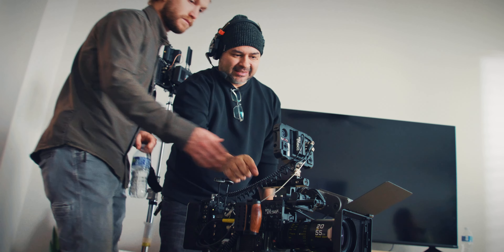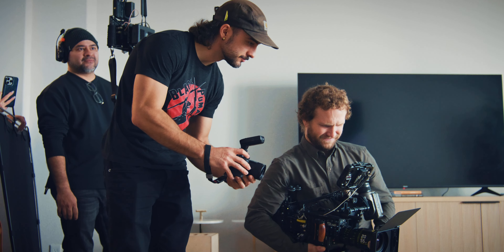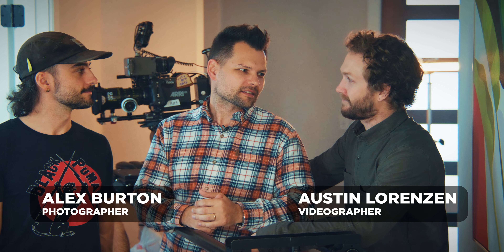In this video I've visited a media production company here in town called Still Studios to show you how smoothly a product photographer works together with a videographer, capturing stills and video shots side by side. We have Austin Lorenzen and Alex Burton — an amazing photographer and cinema camera DP operator — and we'll see how they coexist and cooperate in a commercial shoot environment.